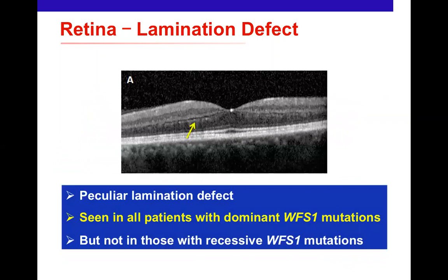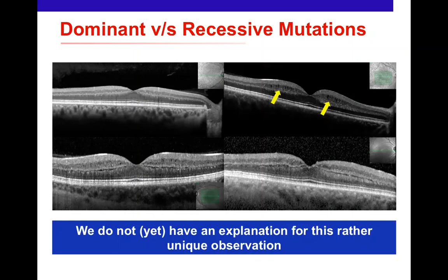A striking observation by my former fellow Anna Magraner, now in Helsinki, is that some patients show peculiar lamination defects in the retinal structure on OCT — small slits or spaces visible on the scan. What's even more remarkable is that these lamination defects are seen in all dominant WFS1 mutation patients, but not in recessive WFS1 mutation patients. We don't yet know what this means, but it appears to be a genuine biomarker of dominant mutations and requires further investigation.